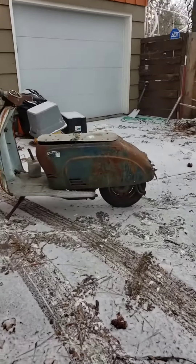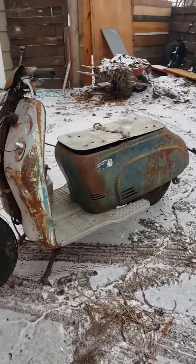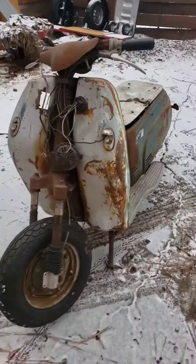Close-up walk-around of a 1952 Heinkel scooter, similar to a Vespa, just a lot more rare. Really cool scooter.